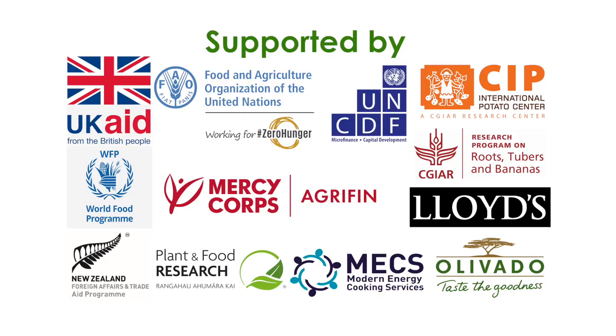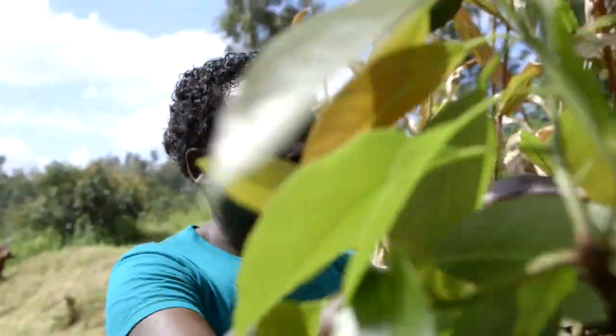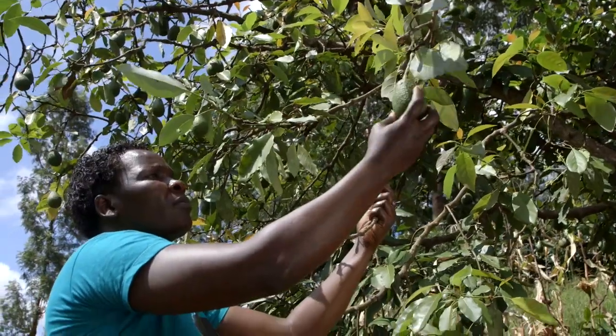Dear viewers, I'd like to let you know that all the filming you're about to see was done before the outbreak of the coronavirus in Kenya and Tanzania.